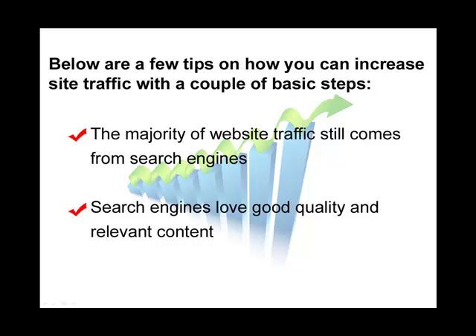Below, we're going to go through a few tips on how you can increase website traffic with just a couple of basic steps. As you've noticed, just building a website doesn't guarantee visitors. So what we're going to talk about here is the way to get visitors to your new website.